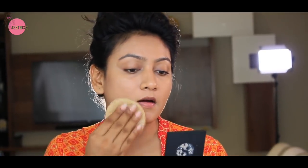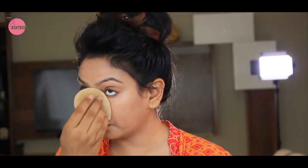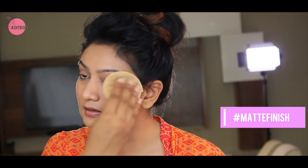Now we have to powder the face. I'm using Sugar compact in the shade Cappuccino — especially wherever you've applied concealer, that area must be powdered so it doesn't crease or move. For this look I'm not going for a dewy finish — this is a matte finish. I feel dewy is for night, and for day wear matte finishes are better and also long lasting.